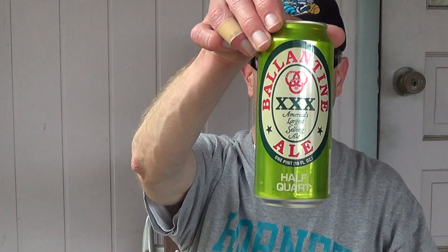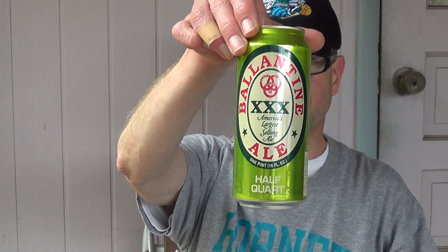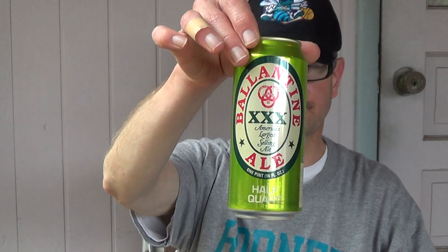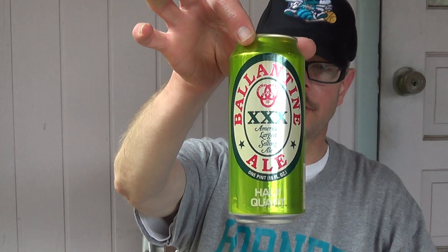If you ever go to New York City you might see Ballantine Triple X — 'Triple X Purity Body Flavor, America's Largest Selling Ale.' I thought I had a 22 ounce bottle but I guess I threw it away. You can get tall cans, 12 ounce cans, 22 ounce bottles, 32 ounce bottles, or 40 ounce bottles.